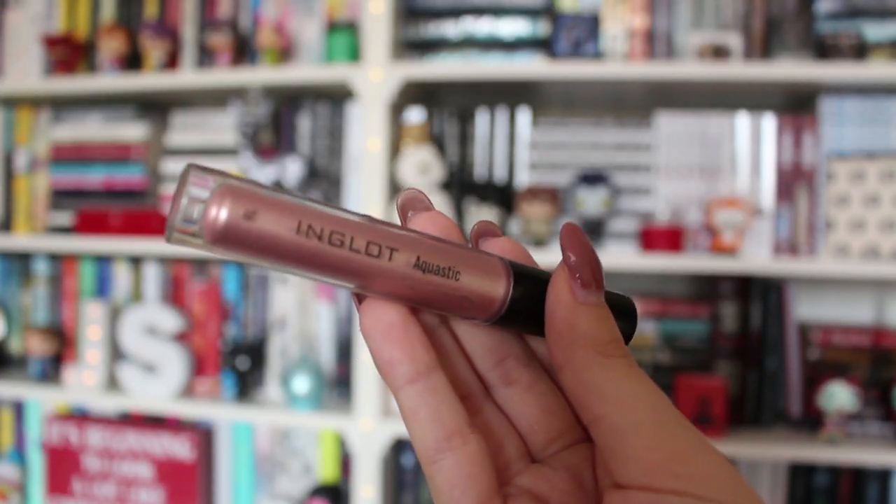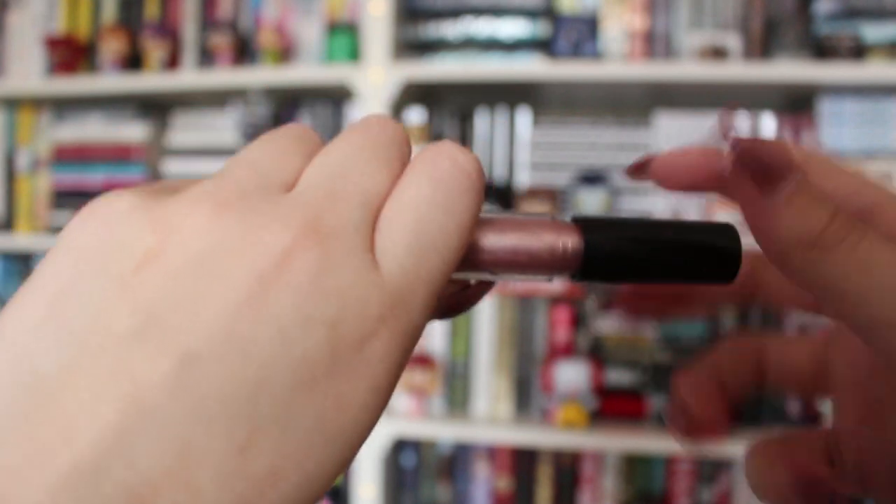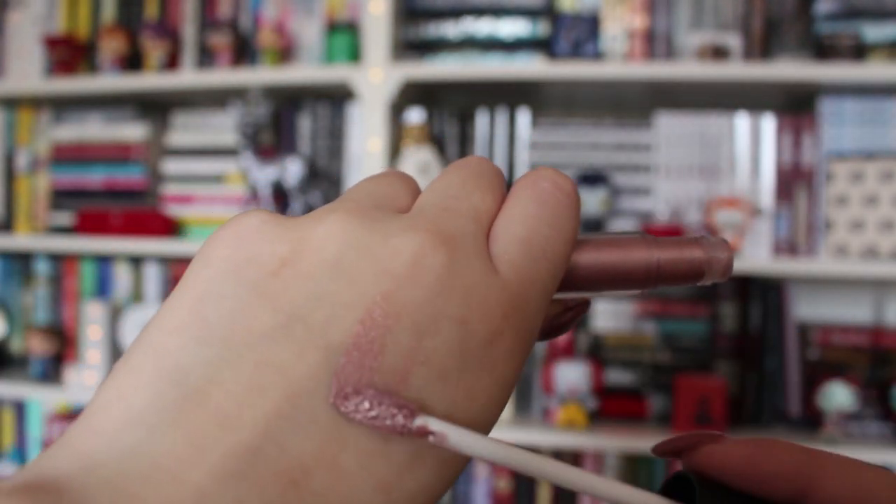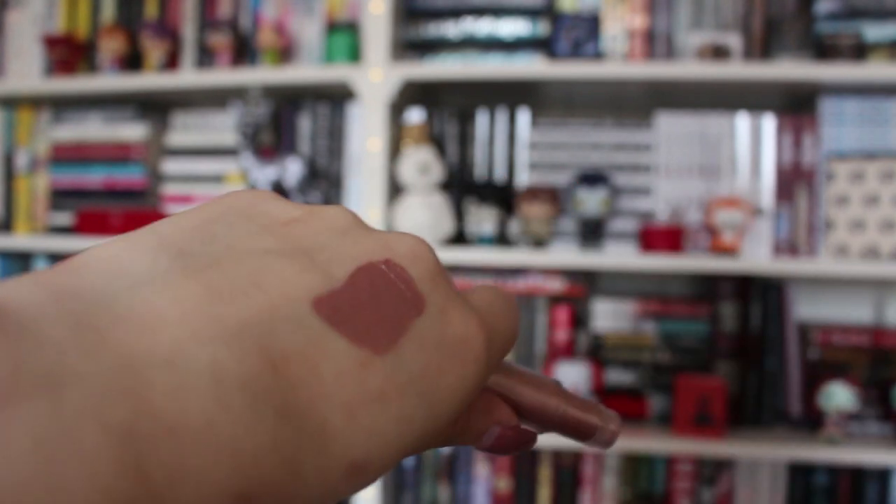Next I have an eyeshadow — this is the Inglot Cream Eyeshadow and it is in the shade... it's just a cream eyeshadow. It's number 16, the Aquastik. I've been wearing this in a lot of videos recently. I love this, I've been wearing it so much. I really enjoy the way these apply — they're very easy and they look really beautiful. I wanted to get this pearly pinky color for the holidays, so I'm hoping to wear this more in December, but I wore it a ton in November.